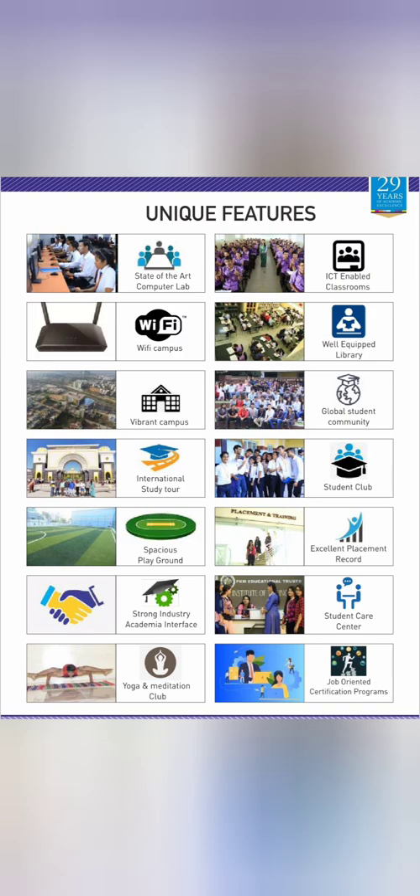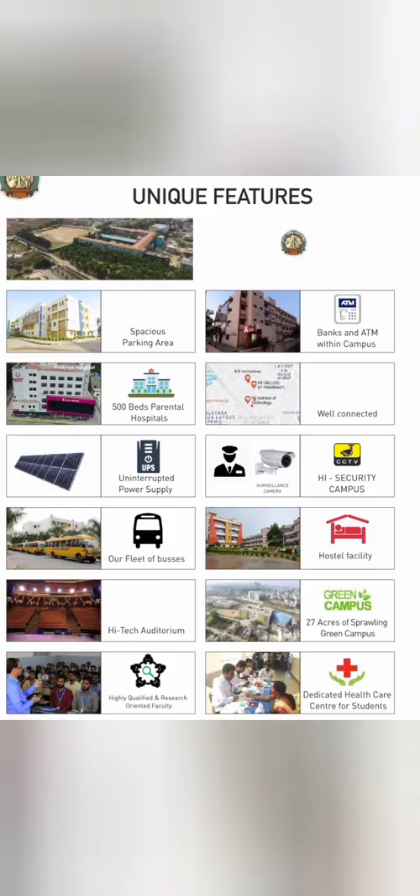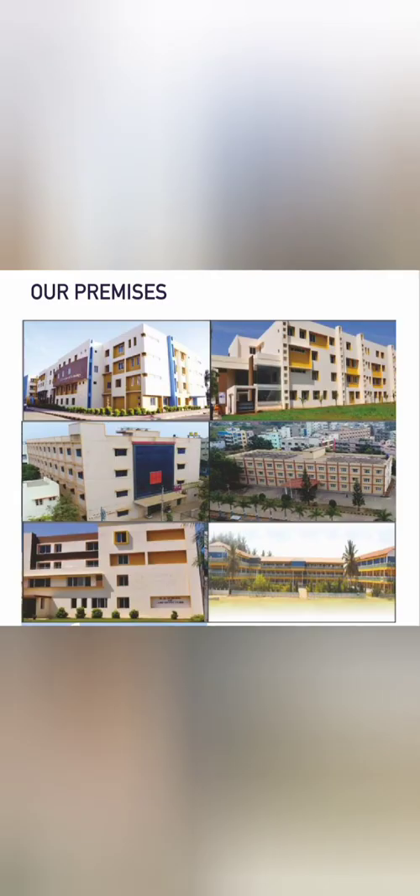Apart from the playgrounds, there is a yoga and meditation club and a strong academic interface with industry. There's also a parking area, a bank and ATMs on campus, a hospital, a bus facility for students staying outside the hostel, and an auditorium. Here is a short tour of the campus.